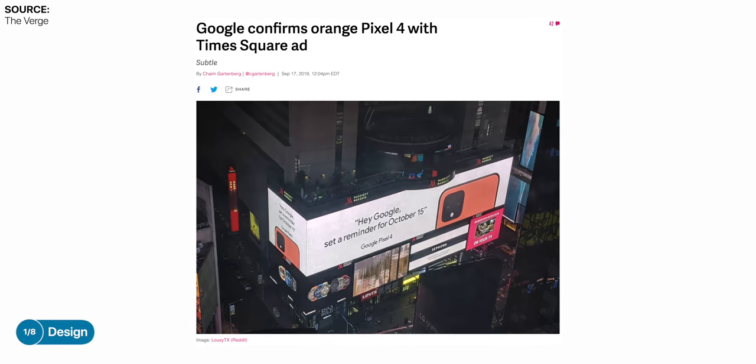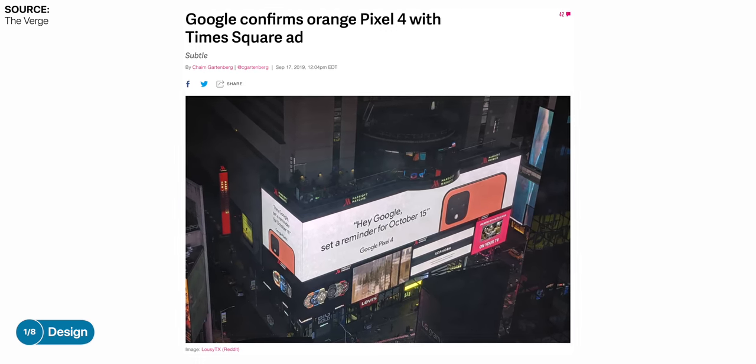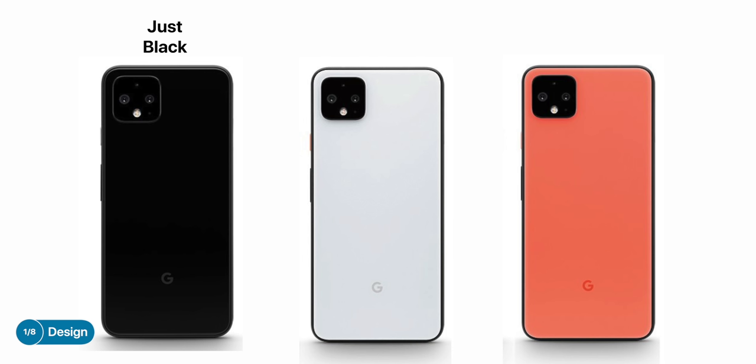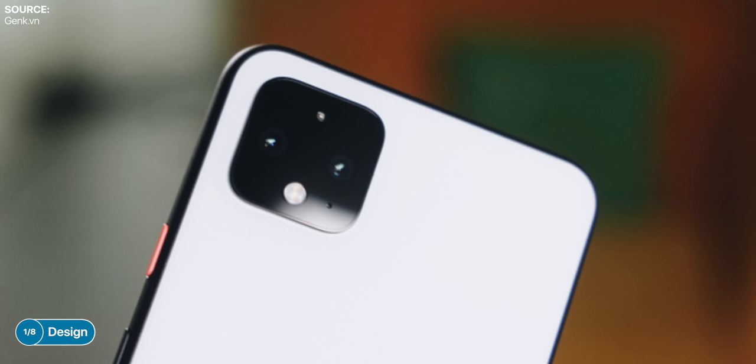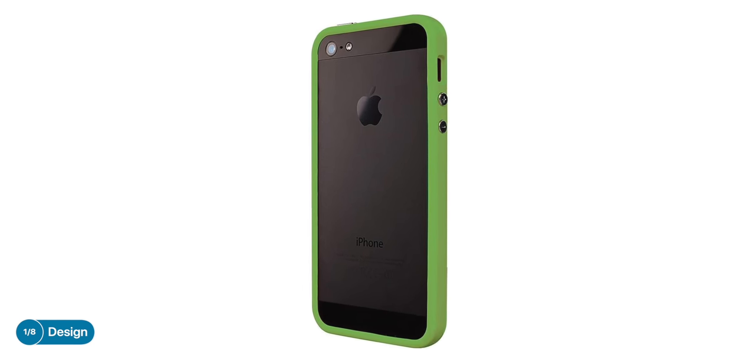Google even had a massive Times Square poster teasing the Pixel 4 in the orange model, so orange is definitely confirmed. Evan Blass of EveLeaks also confirmed these colors, with their names apparently being Just Black, Clearly White, and Oh So Orange. You gotta love Google's names. Even though we no longer have that dual-tone look, the white and orange models do have a black frame, so we still kind of get that dual-tone look to some extent. It reminds me of having a bumper case on the old iPhones.